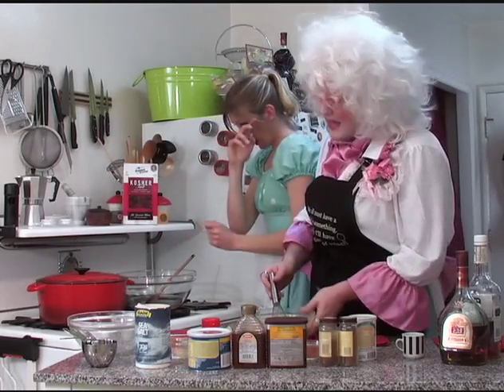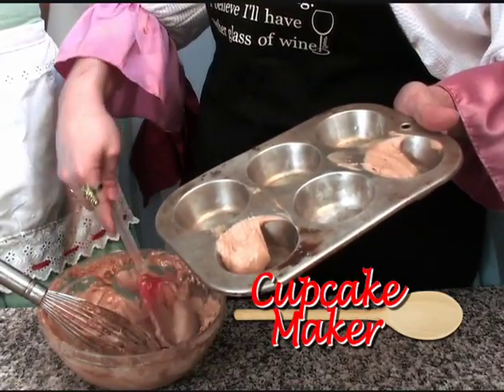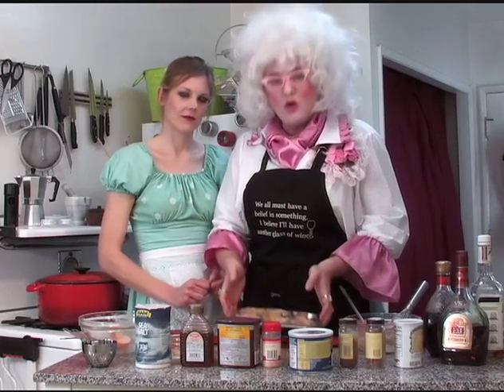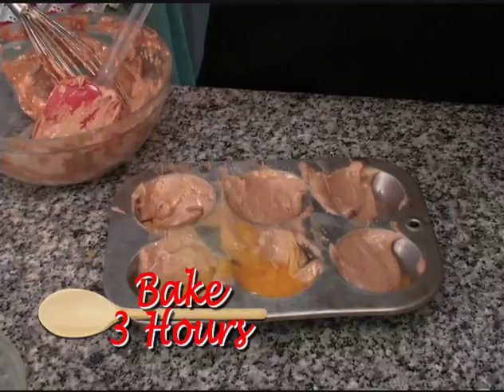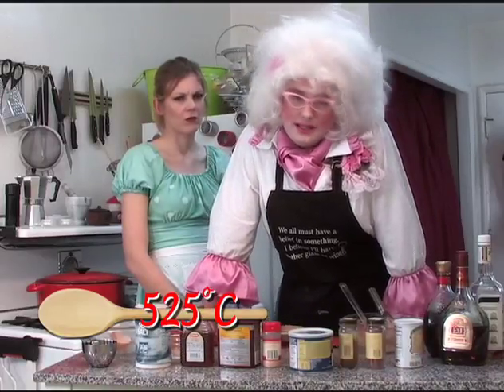Don't cry, Candy. You can't cry. So we're just going to put them all into our cupcake maker. It doesn't look quite right, does it? No, it doesn't. You know why? Because it's missing some ground pepper. You need to bake these for three hours at 525 degrees Celsius.